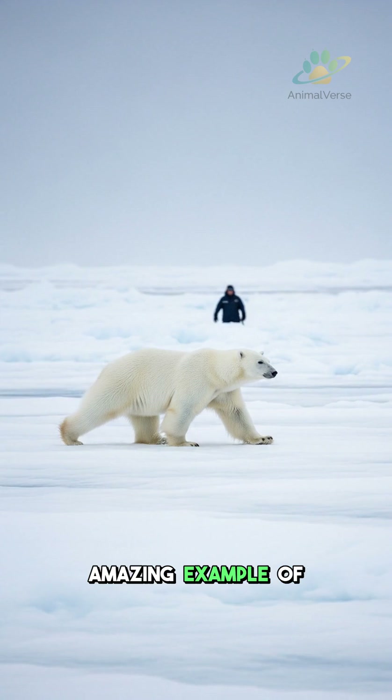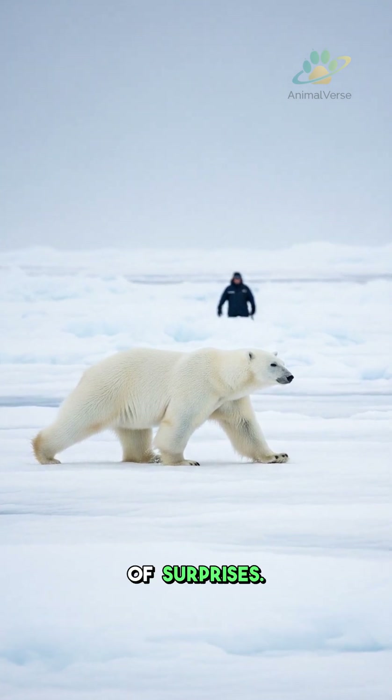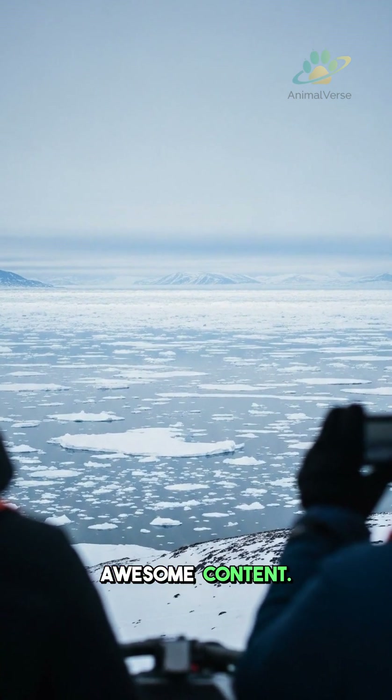It is an amazing example of nature's clever design. Nature is full of surprises. Share your favorite fact and hit subscribe for more awesome content.